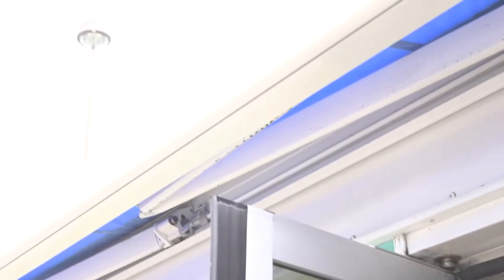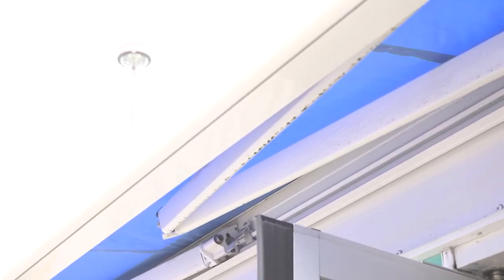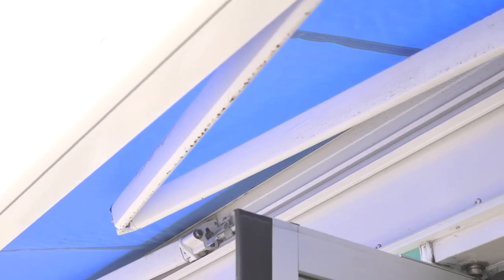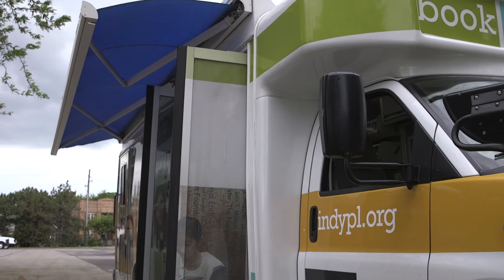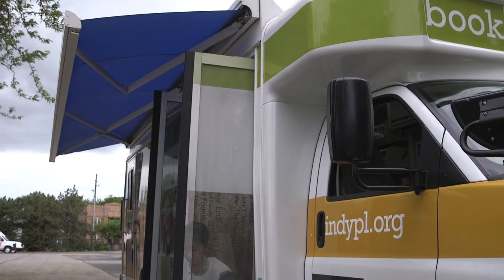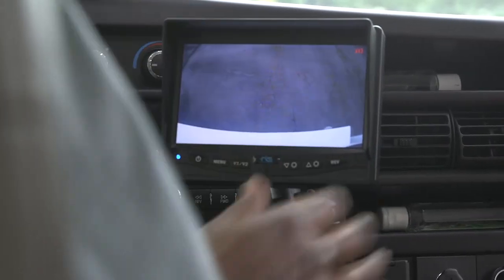Sometimes on a hot day, Mr. Bruce will activate the awning to give us some shade. The bookmobile even has a backup camera for safety's sake.